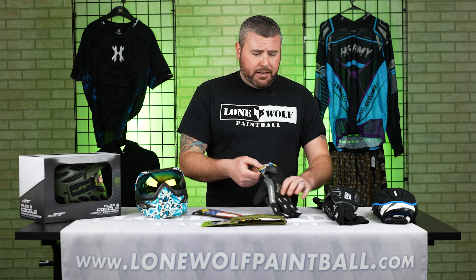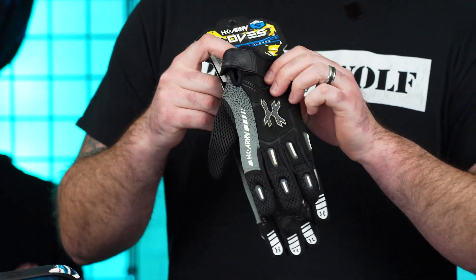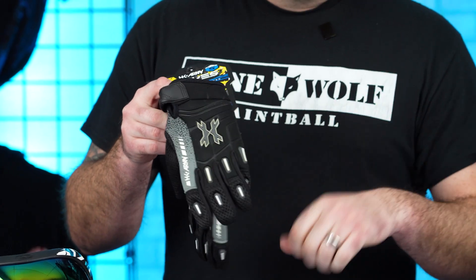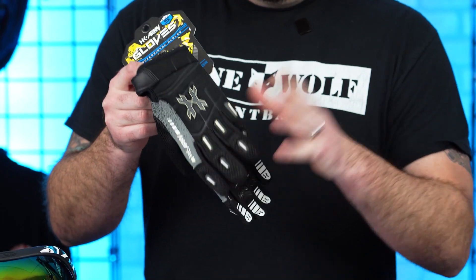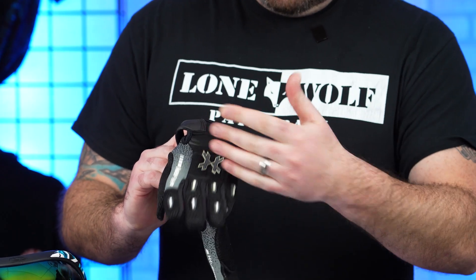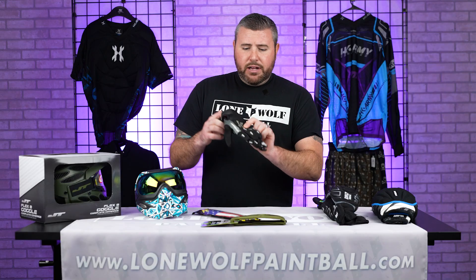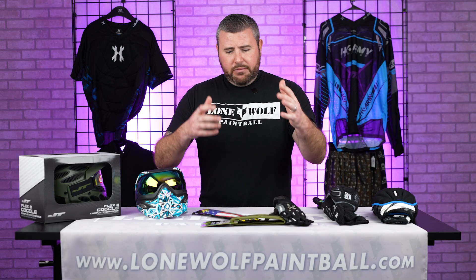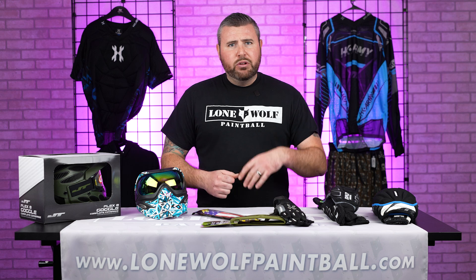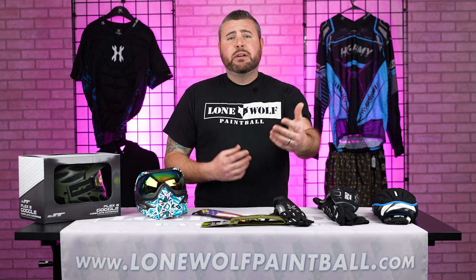Same thing, speaking of padded protection — gloves. If you've ever taken a shot to the hands, you know it hurts. With something like this you can still move and stay mobile, but there is padding on the front and in the actual fingers of this particular brand as well. So going back to jeans and a hoodie, you can step it up by throwing in some gloves and a neck protector for some extra padding.